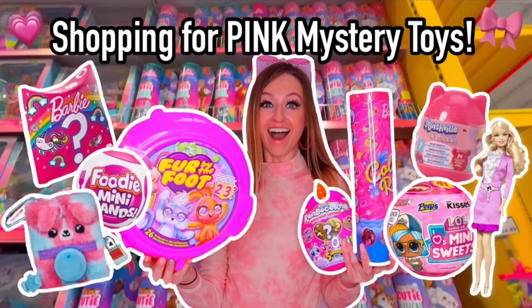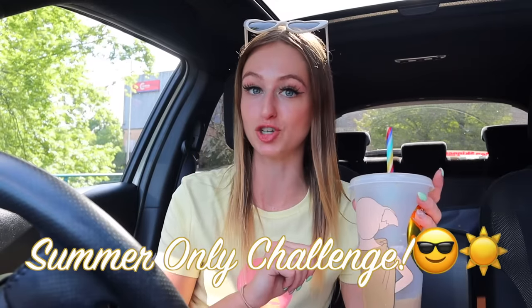Hey guys, it's Maria and welcome back to my channel. Today's video — we have an ongoing color series on my channel, but over the past two weeks everyone has been requesting a summer-only mystery toys shopping challenge. So I thought: why not take it to the next level and make it an A to Z summer-only challenge? We have never failed a shopping challenge, but today has me nervous because we need to find mystery toys beginning with K, Q, and X — and they also have to be summer themed.